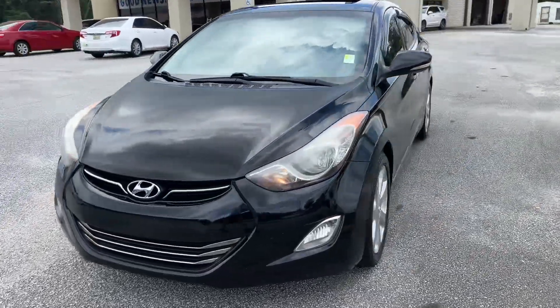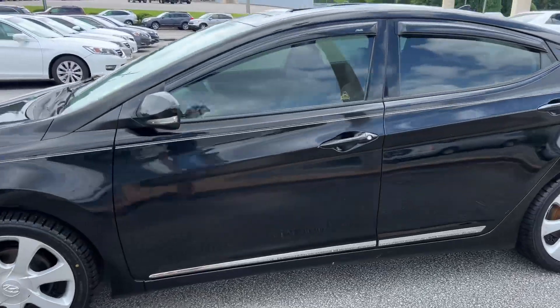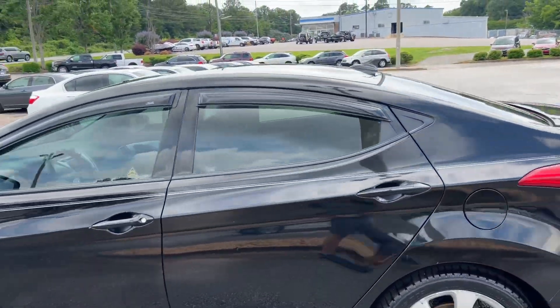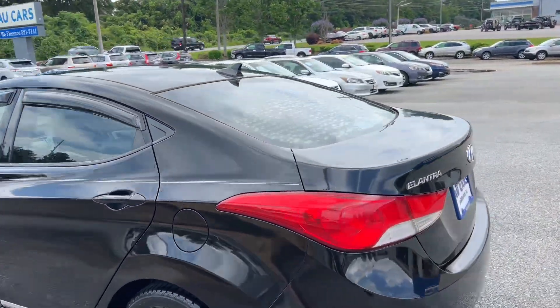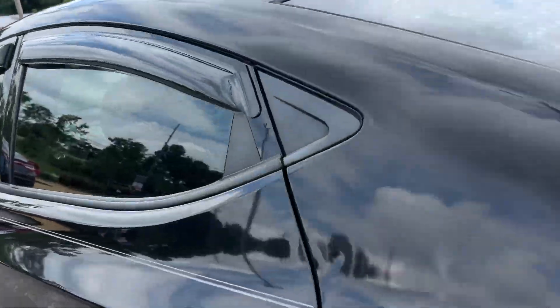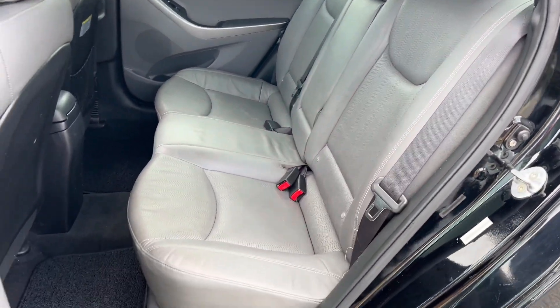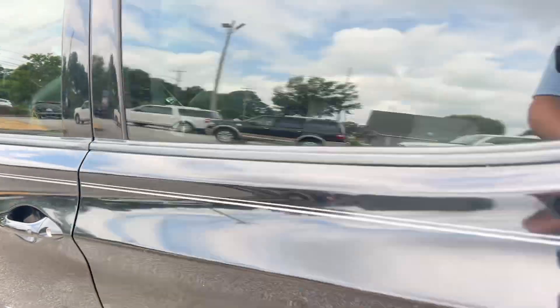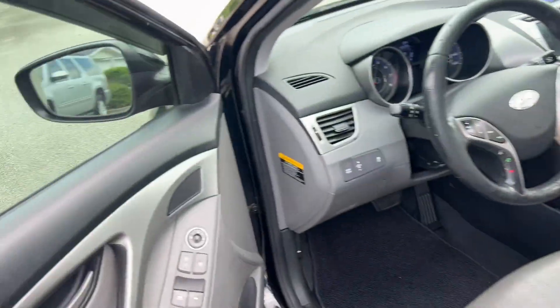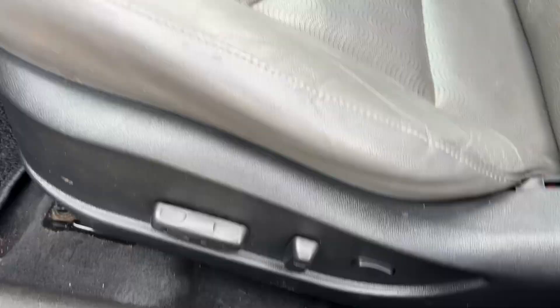2013 Hyundai Elantra Limited Midnight Black Edition with aluminum sport alloy wheels, door window visors, and tinted windows — well kept. Gray leather interior with carpeted floor mats, power windows, locks and mirrors, and power driver seat adjustments.